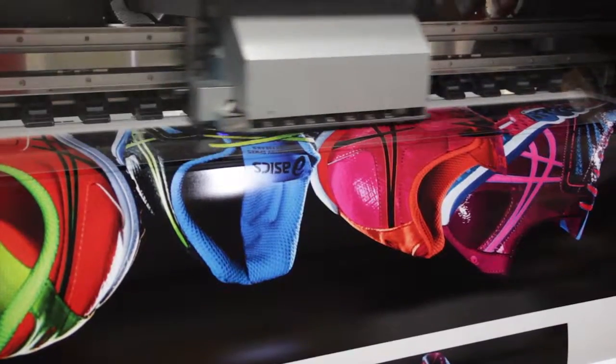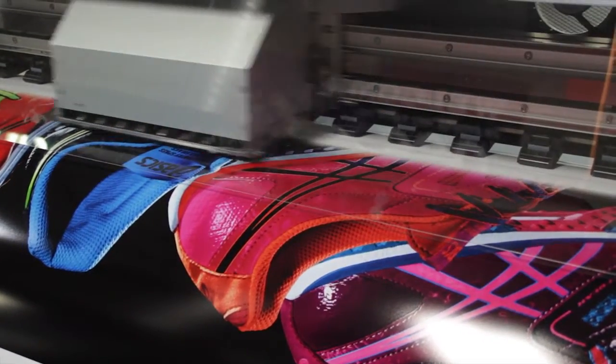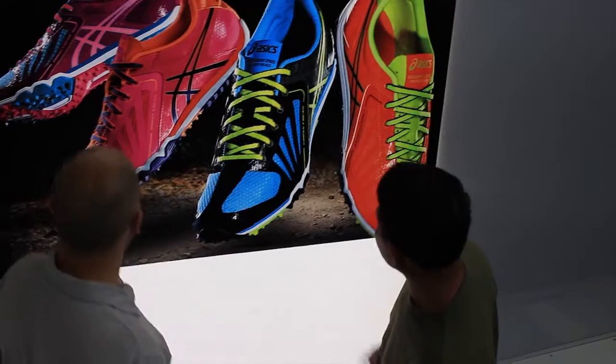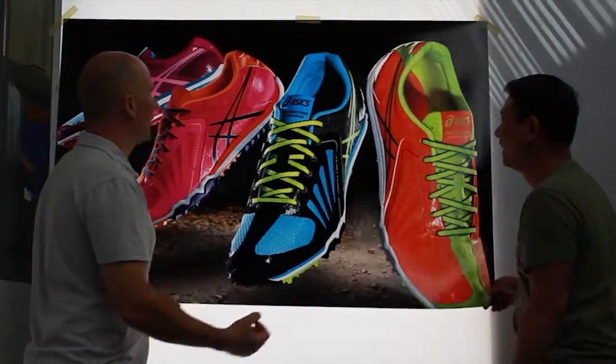We first saw the color painter at the SGIA show and what immediately caught our attention was the print quality. The M64 is a critical part of our operation because it allows us to produce just really amazing backlets. None of our other devices produce the quality of the backlet at the speed that the color printer can produce.